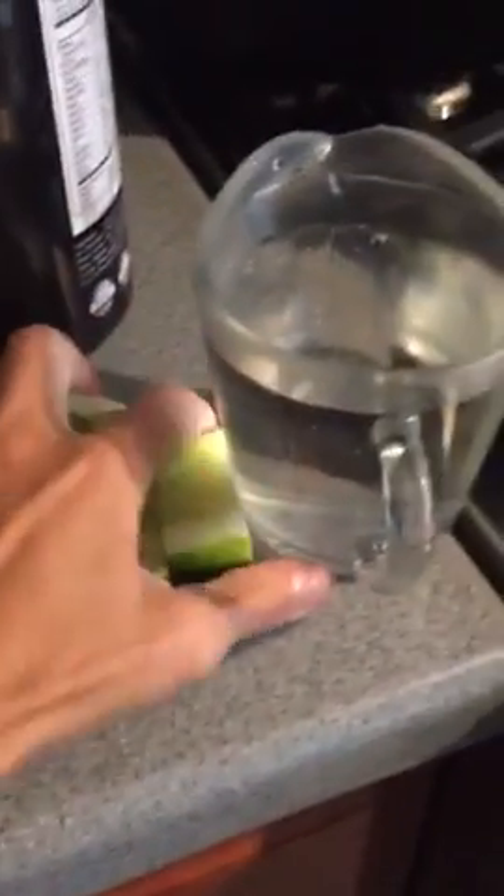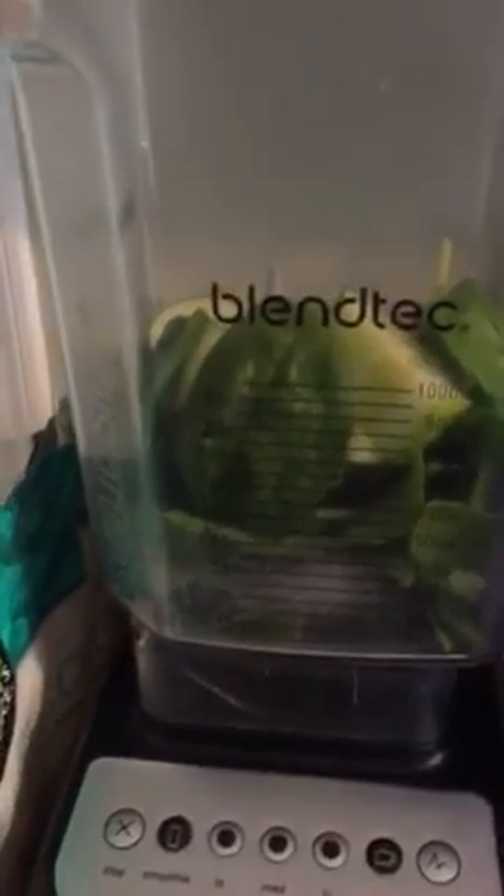Cucumbers are going in too. I love to throw in a little broccoli but I don't have any today. So those are three vegetables right there: some carrots, cucumbers, and spinach.